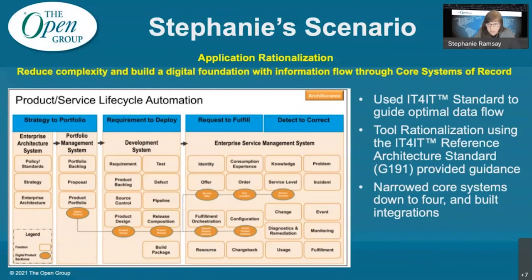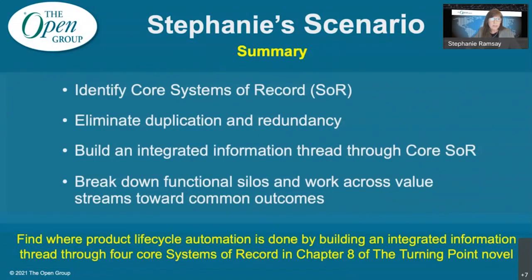In summary: build a strong digital foundation by identifying your core systems of record. Eliminate duplication and redundancy in your ecosystem and build an integrated information thread through your core systems of record. Organize teams around value streams to eliminate silos and stop the progression of disparate processes, technology, applications, and data. Application rationalization is referenced several times in the book, but Chapter 8 is where you can find the product lifecycle automation part of the story.